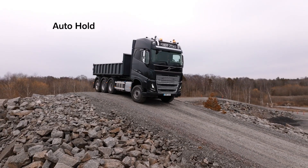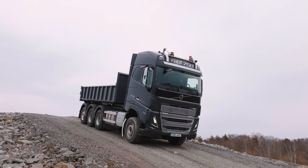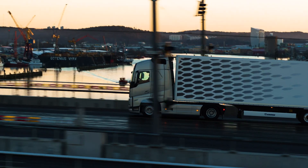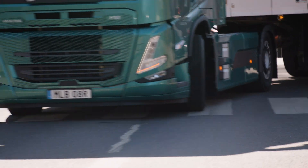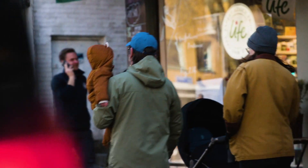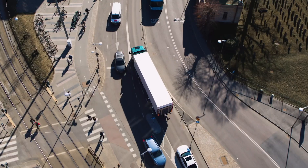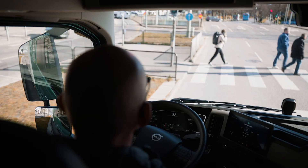Both Daimler Truck and Volvo Trucks implement their safety features in the market by ensuring wide availability across their product ranges, offering optional systems for customization, continuously developing and introducing new solutions, exceeding regulatory requirements, and adapting to different markets worldwide. These approaches demonstrate their commitment to enhancing road safety and delivering advanced safety solutions to customers globally.